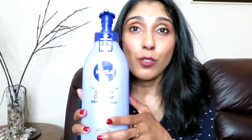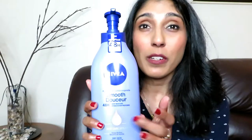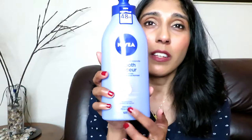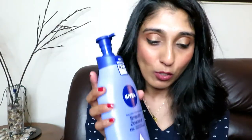Moving on with the Nivea skincare — I'm also using the body lotion. This one is the Nivea 48 Hour Deep Moisture Hydration Cream Smooth, Deep Care Serum with Shea Butter for dry skin. I've been really loving this. It's again a thicker cream and it's got shea butter, so it helps fade a couple of scars on my body. I've been really liking that and it smells nice too.